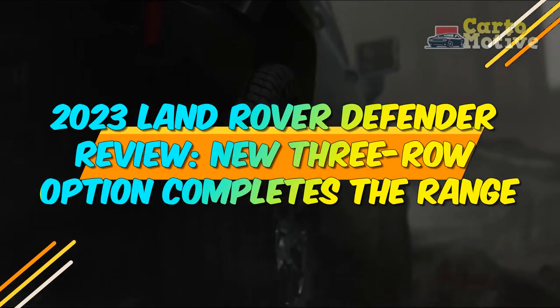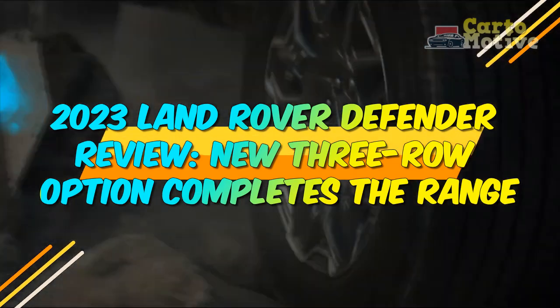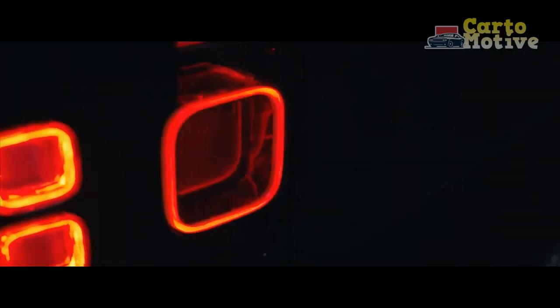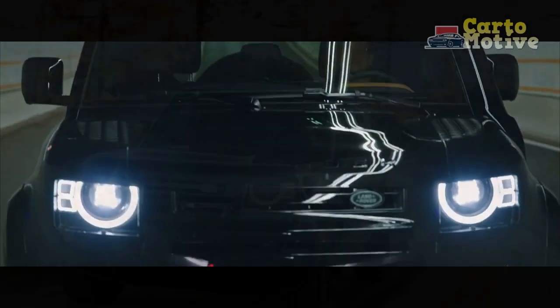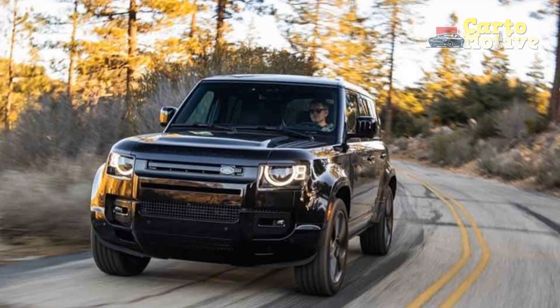2023 Land Rover Defender Review — the new three-row option completes the range. It has serious off-road chops, is dressed to recall its classic forebears, and can be as plush or as simple as you wish. This combination resonates with buyers and has turned the new generation Land Rover Defender SUV into a worldwide sales hit.